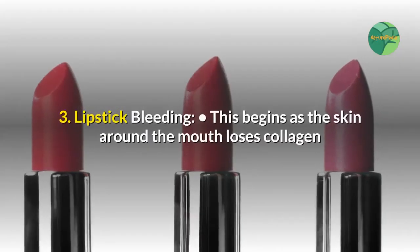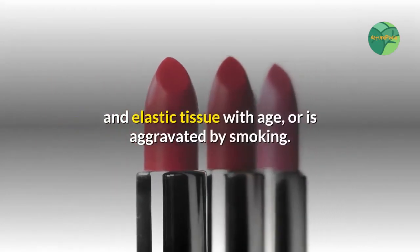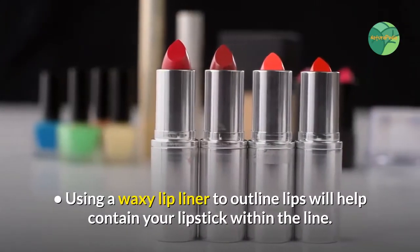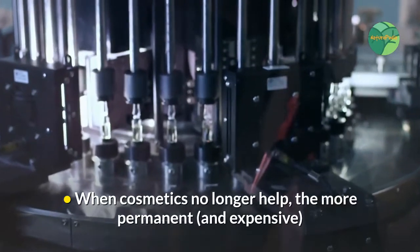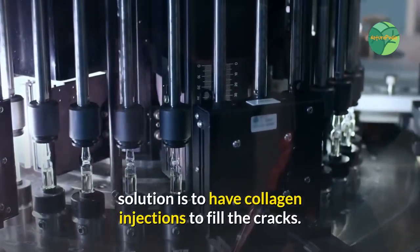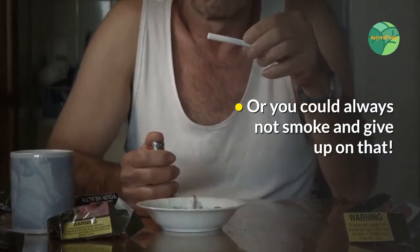Number three: lipstick bleeding. This begins as the skin around the mouth loses collagen and elastic tissue with age, or is aggravated by smoking. Using a waxy lip liner to outline your lips will help contain your lipstick within the line. When cosmetics no longer help, the more permanent — and expensive — solution is collagen injections to fill the cracks. Or you could simply quit smoking.